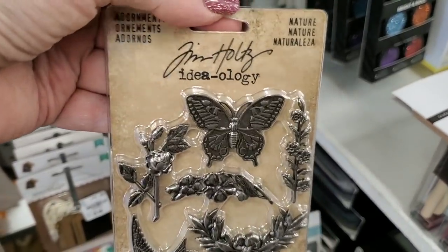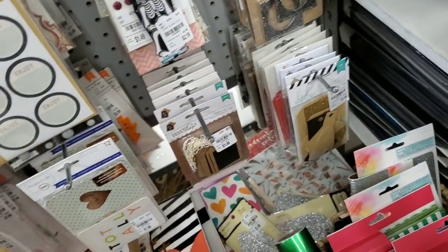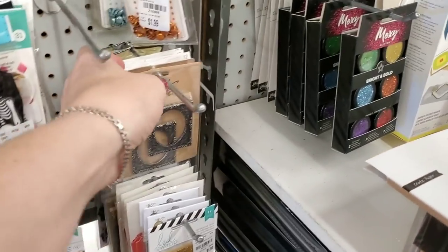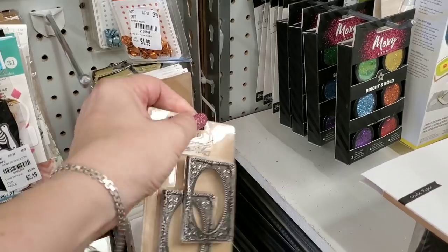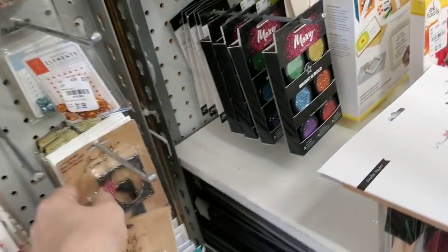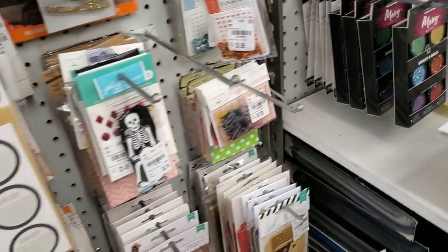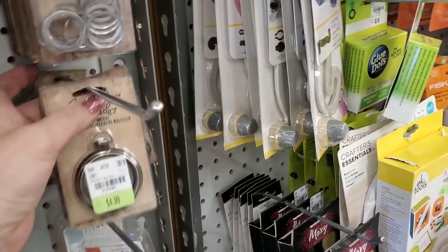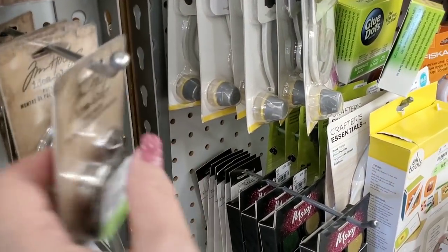We have these embellishments. And then I've never seen these before — the square ones, never seen them before, great price. I'm picking up a couple. I've already got a stash here and I just started filming.